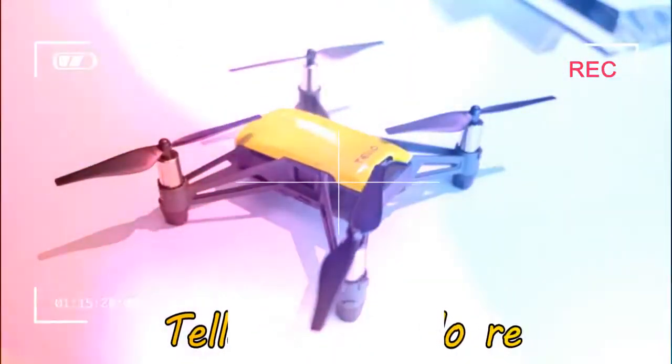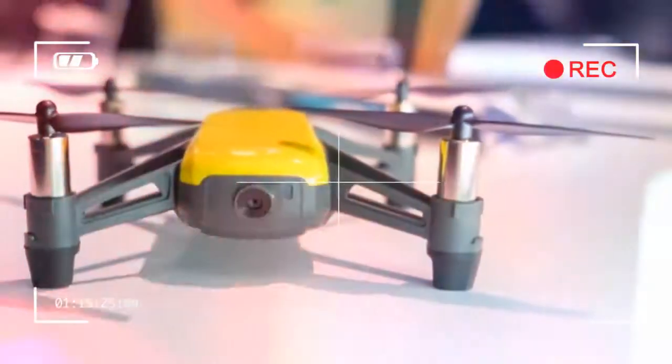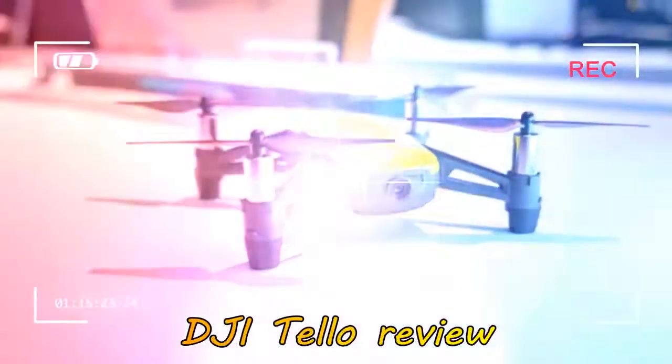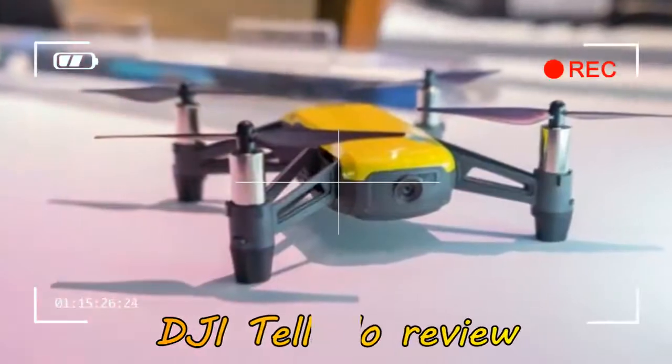You won't be going anywhere quick with this drone either. Its max speed tops out at 8 m/s and you'll only be able to fly it outside when it isn't windy at all. On the plus side, the Tello pulls off a few tricks you won't find on DJI's other drones.